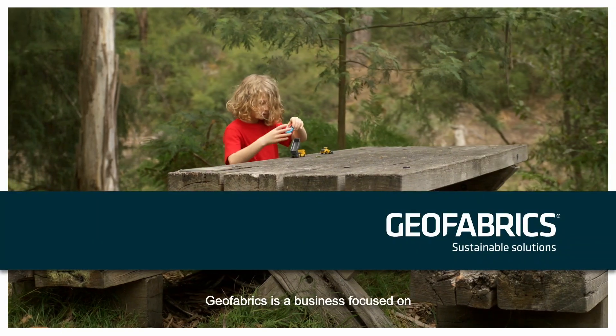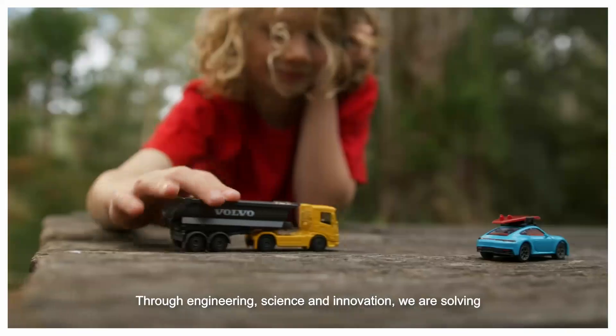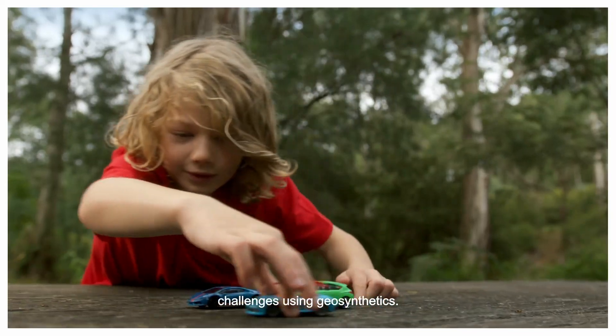Geofabrics is a business focused on protecting the world for future generations. Through engineering, science and innovation, we are solving environmental and infrastructure challenges using geosynthetics.